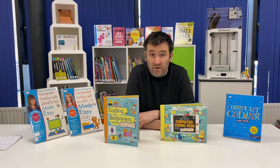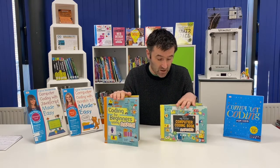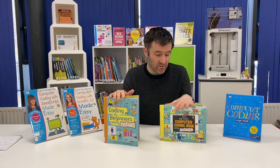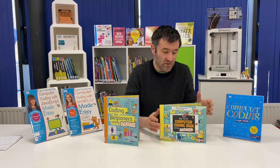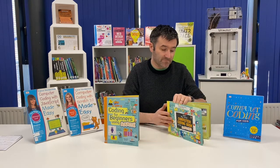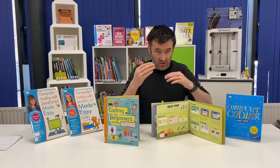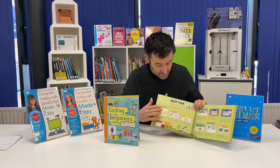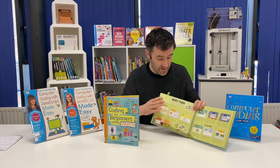They cover everything from about five years of age up to about 16. The Osborne ones first cover up to about eight years of age — this one covers five, six, seven year olds and this one covers from about six to eight year olds using Scratch. This uses Scratch Junior, which is the basic free coding program using jigsaw Lego-style blocks, and they can be downloaded onto an iPad, tablet, or phone.